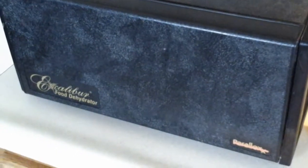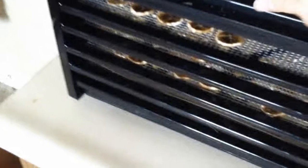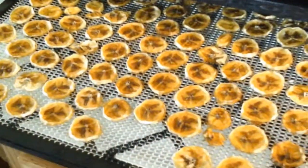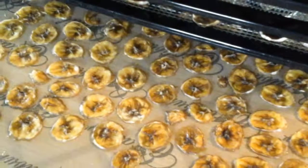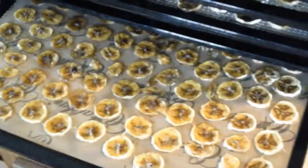If you want a yummy treat that is actually really healthy for you, this is what I suggest. This is a dehydrator, and all these are bananas — they're dried, so they're really sweet. I just cut them up, put them on the dehydrator, and dry them. Good for snacks on the go. Then you have a healthy, guilt-free snack that tastes really yummy.